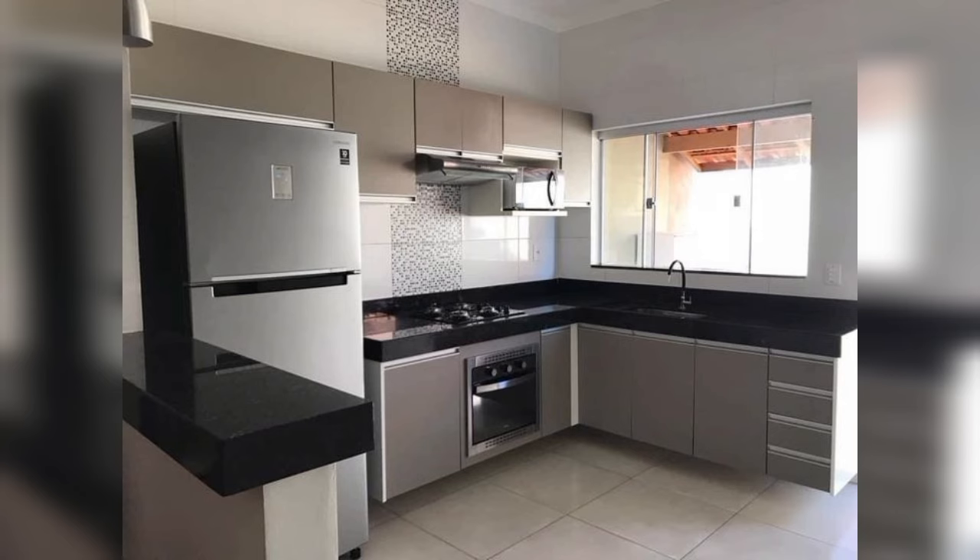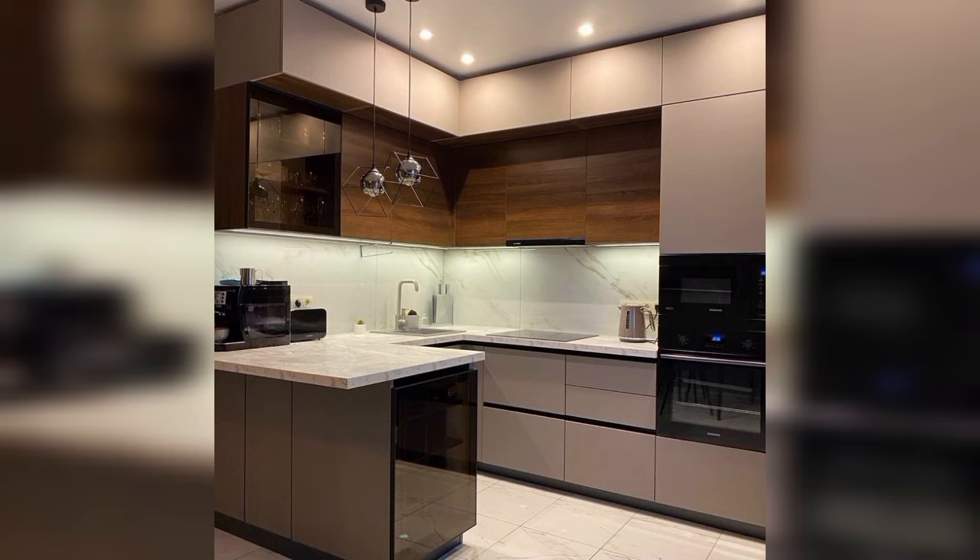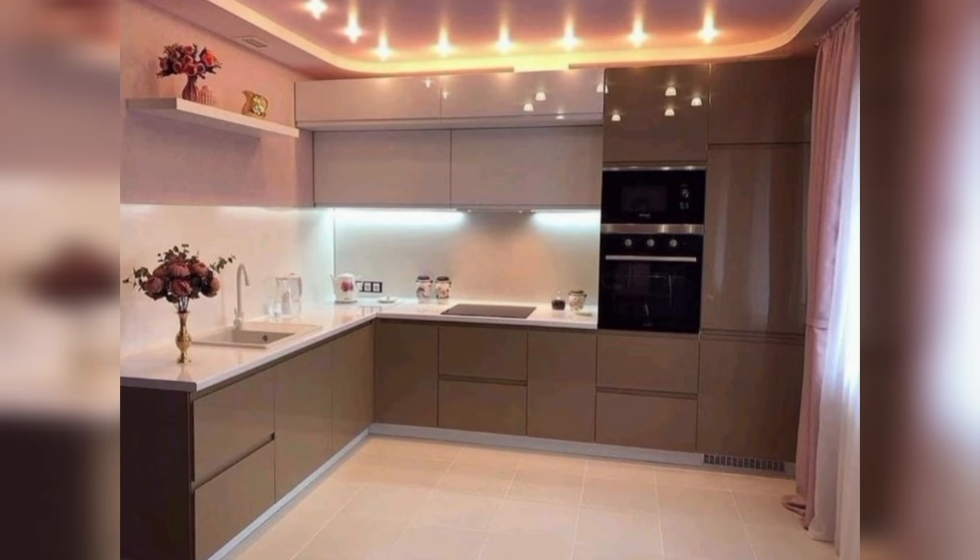If you are swooning over these stunning modern kitchen designs, maybe it's time to redo yours. After all, a soul-satisfying meal can only come out of a drop-dead gorgeous kitchen.